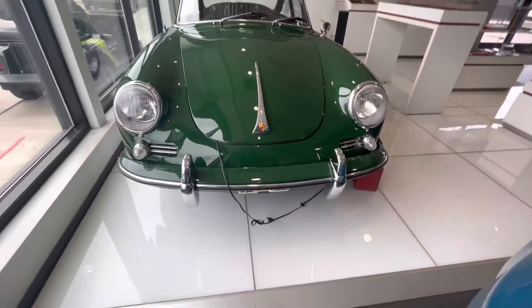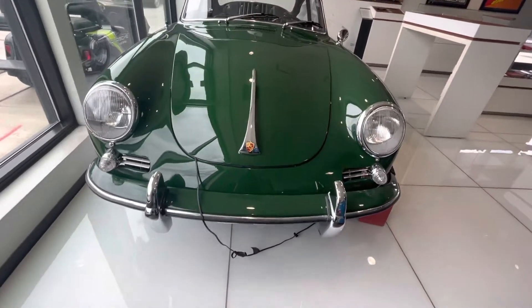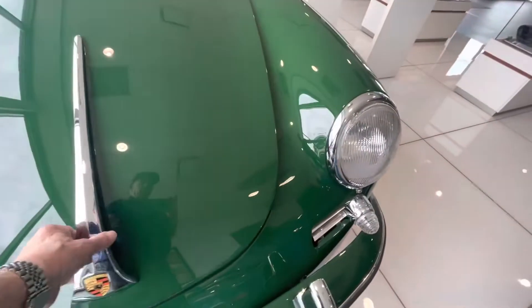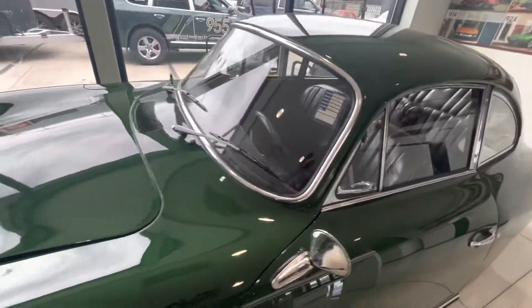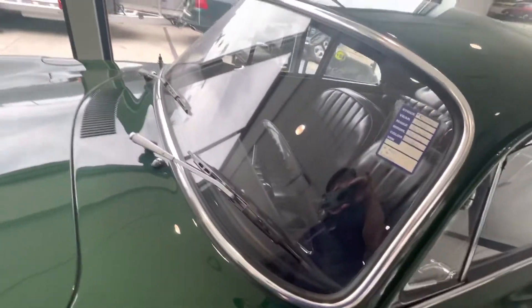We have the battery tender on it right now, but anyway here it is — gorgeous little car. The windshield looks brand new.